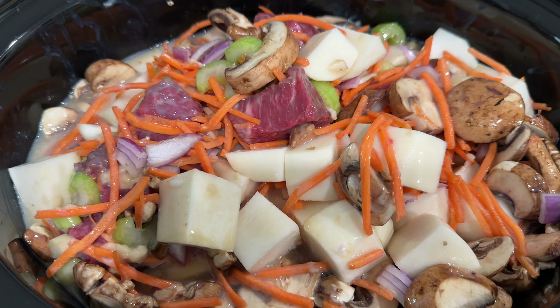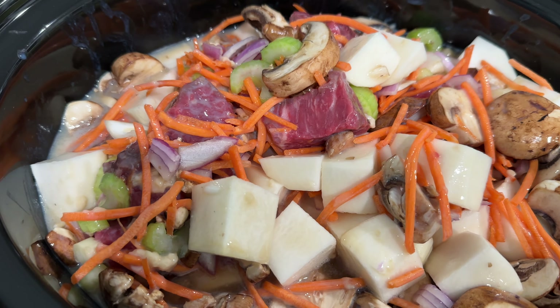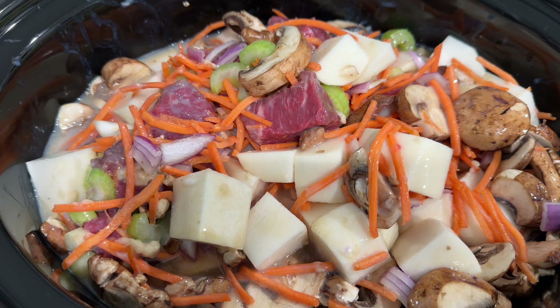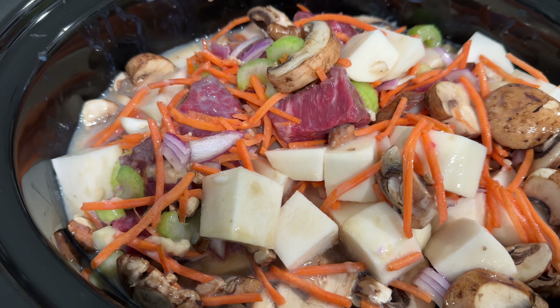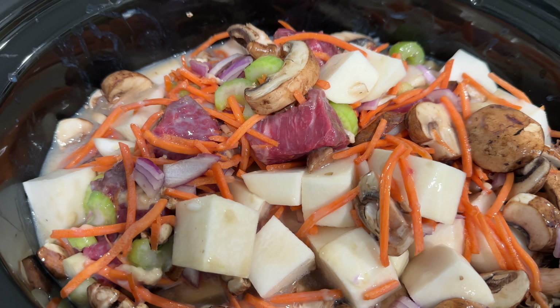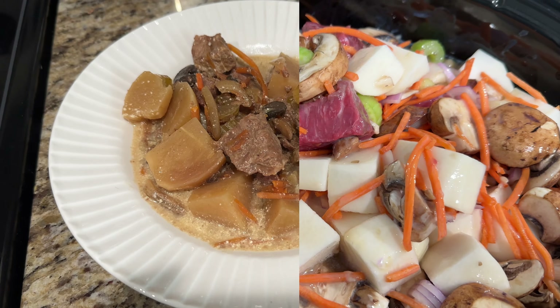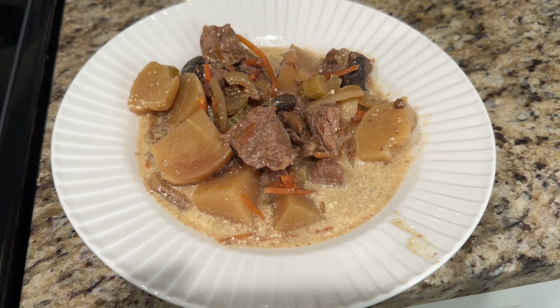For tonight's dinner Sunday, I put some stew beef, some turnips, mushrooms, red onion, a little bit of celery, and shredded carrots, and I diluted one pack of Keto Chow cream of mushroom soup in some beef broth and added the rest of the broth in here. That's what's gonna be for dinner.